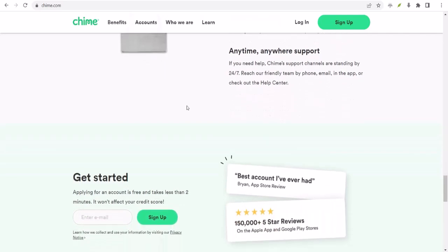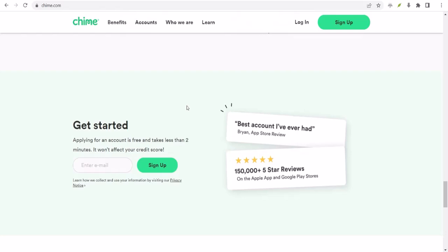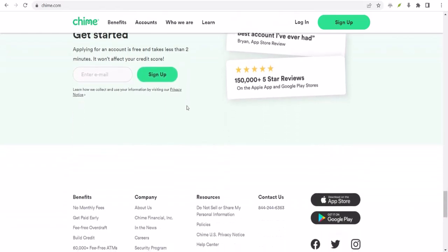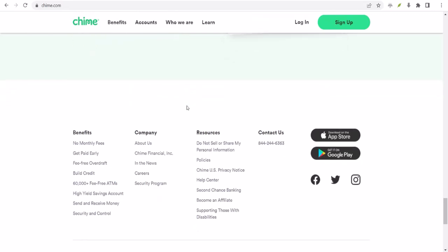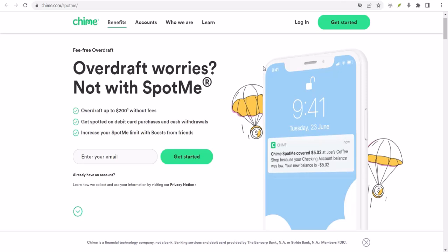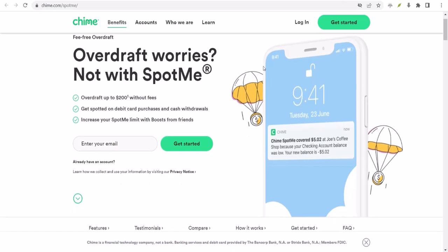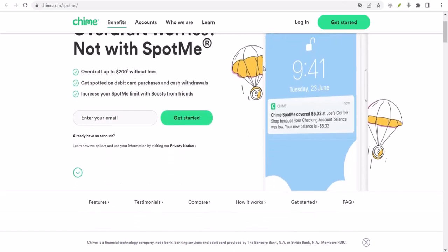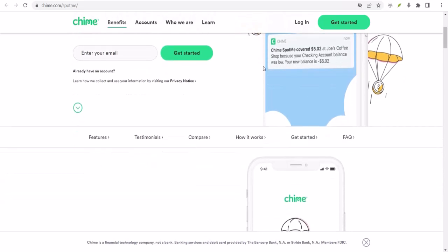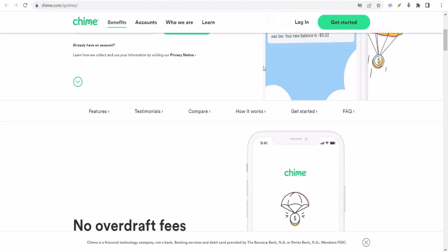Now, let's talk about maximizing your SpotMe. The more you use Chime for your everyday spending, the better your chances of increasing your SpotMe limit. Pay bills through Chime, set up automatic savings, and use your Chime debit card regularly. But remember, SpotMe is a tool, not a crutch. While it can be a lifesaver in a pinch, it's essential to manage your finances responsibly.